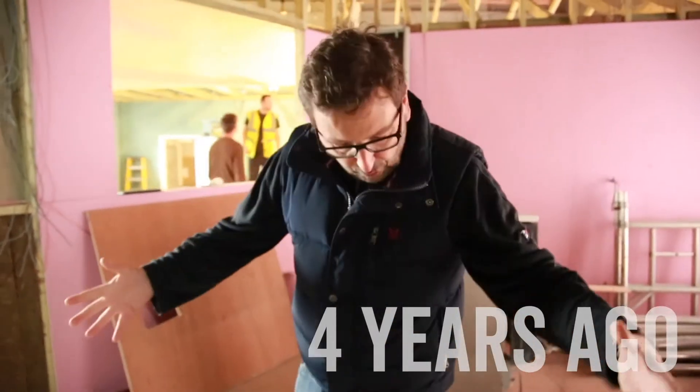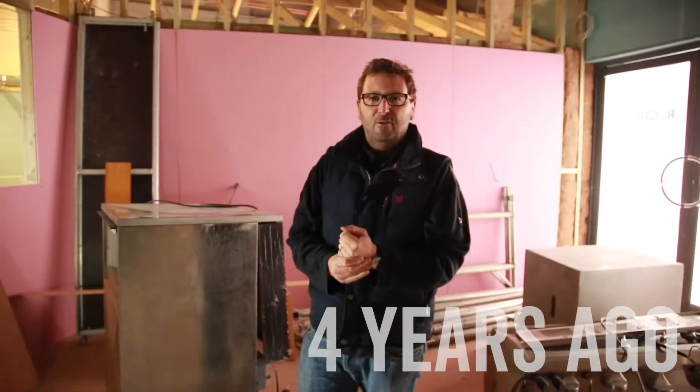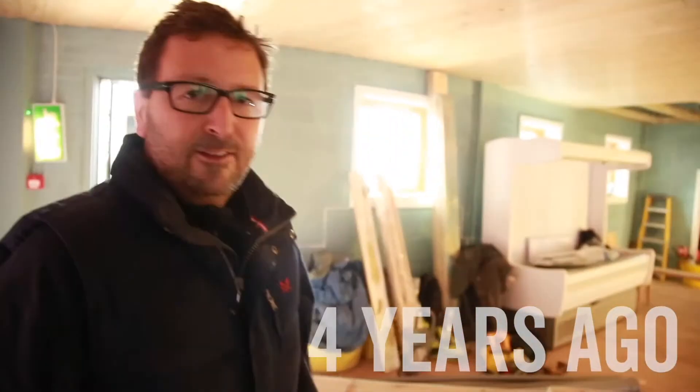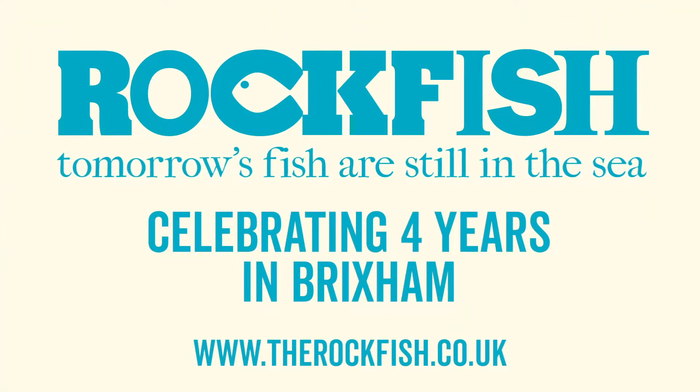You can be sure that when you come to Rockfish you're eating today's fish today, which is what I really want Rockfish to be all about. The thought of having a restaurant like this in Britain's most important fish market is so exciting.